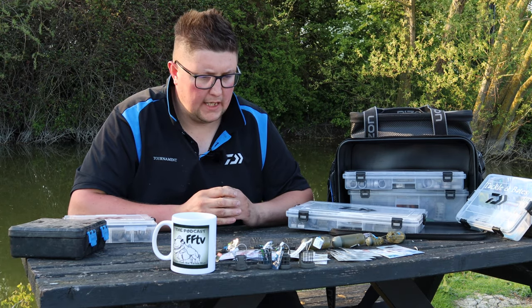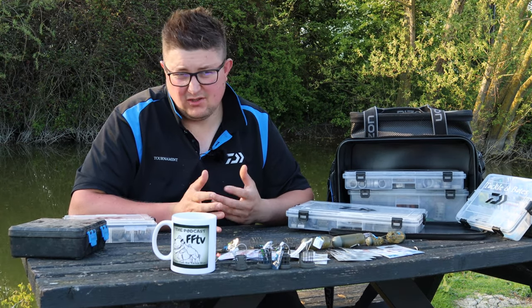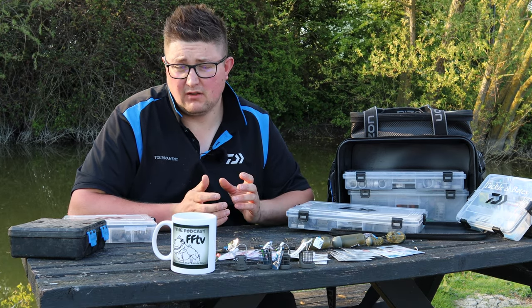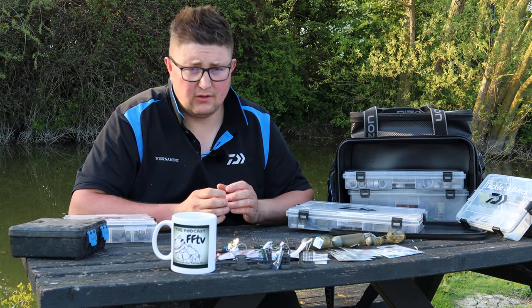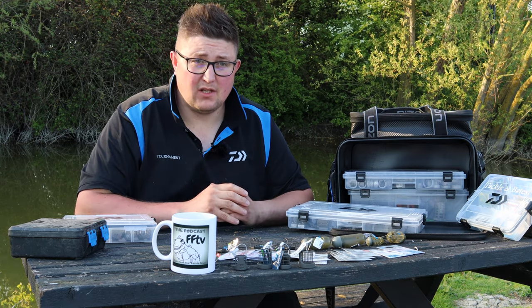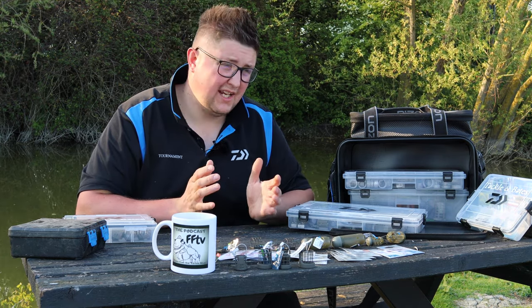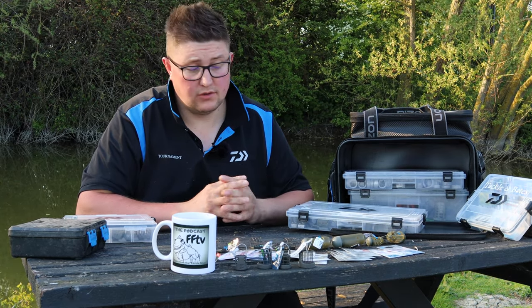We've covered pole rigs before and obviously the time of year now, May time, during the close season that normally would be feeder fishing. Lots of venues locally here - Ferry Meadows, Roswell Pits - one of my favourite venues, and then obviously back end sort of September time with possibly the festivals in Ireland and even a bit of feeder fishing on the drain. So we're going to cover feeders and hooks that I use.